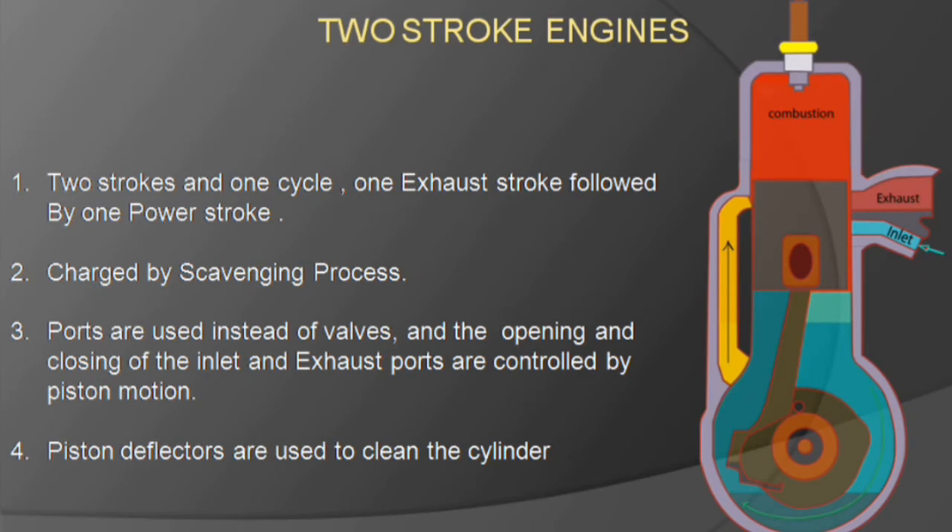The two-stroke engine completes its cycle in two strokes. There are no valves used for charging and exhaust of the cylinder. These engines are charged by scavenging through their inlet ports. The opening and closing of the inlet and exhaust ports are controlled by piston motion. The only two strokes in this engine are the compression stroke and the expansion stroke, which is the power stroke.